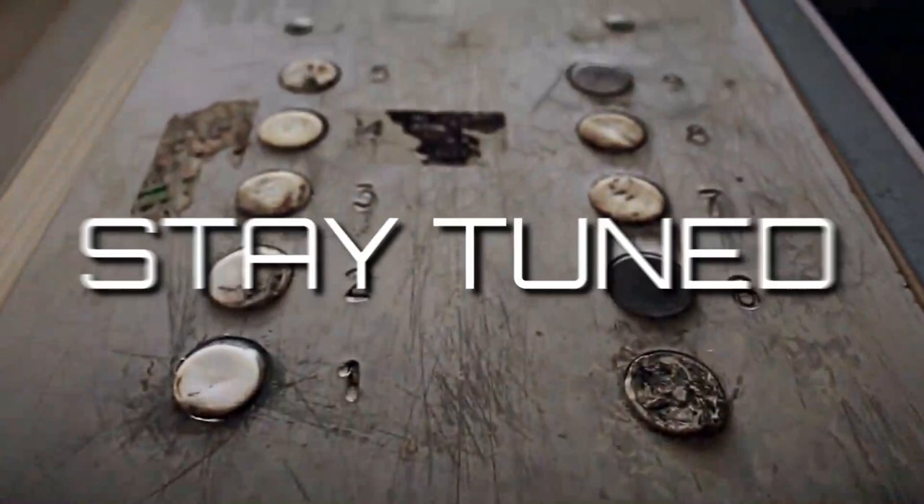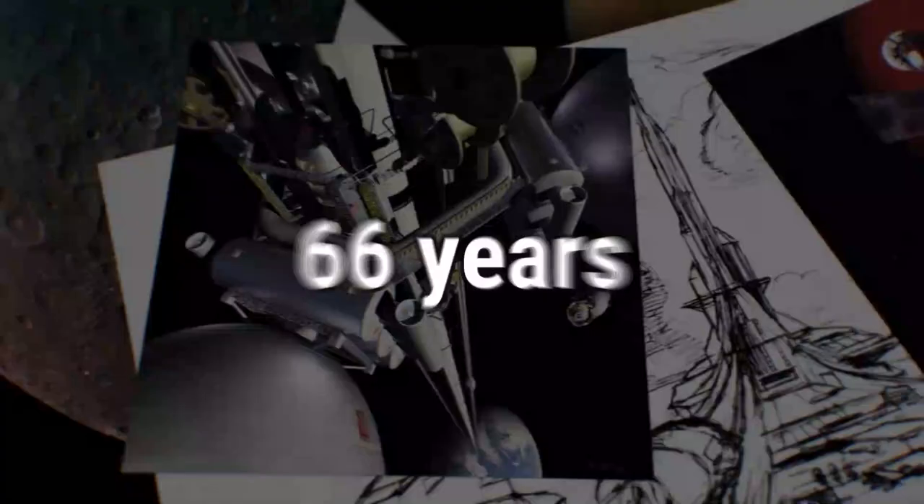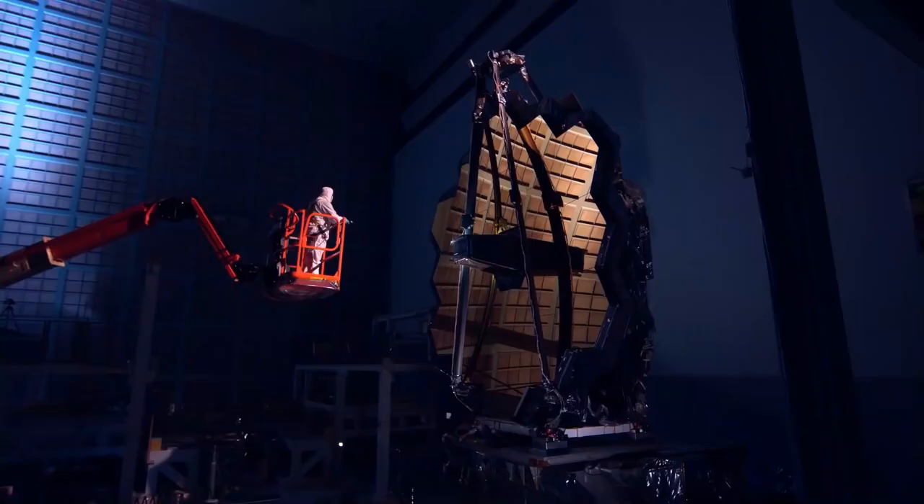Humans have accomplished some incredible feats in the last century. It took us just 66 years after the Wright brothers created the first airplane in 1903 to send a man to the moon. Our technical and scientific skills are undeniably impressive. Still, perhaps it's time we looked at the difficulties that go beyond what we've already previously envisioned.